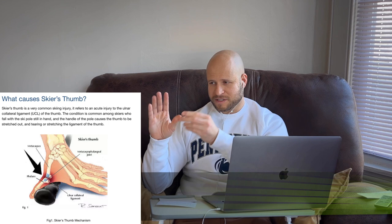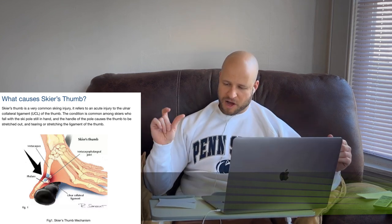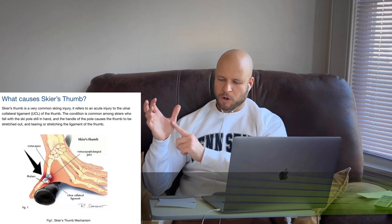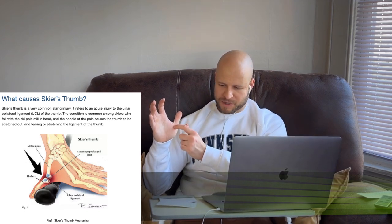The answer is: it's forced abduction of the thumb — this is adduction, this is abduction — forced abduction of the thumb, which causes injury to the ulnar collateral ligament, the UCL. The ulnar collateral ligament is torn, partially or completely, due to forced abduction of the thumb.